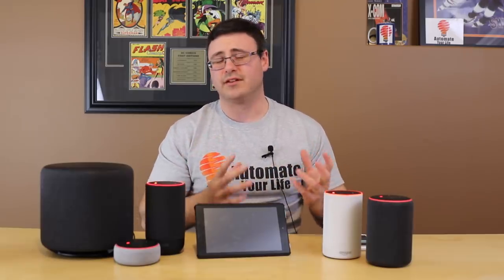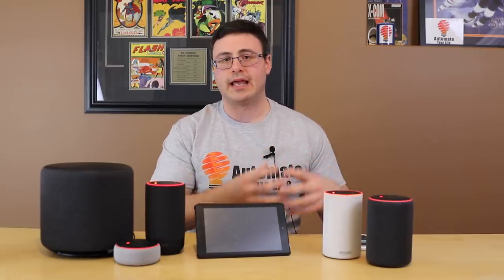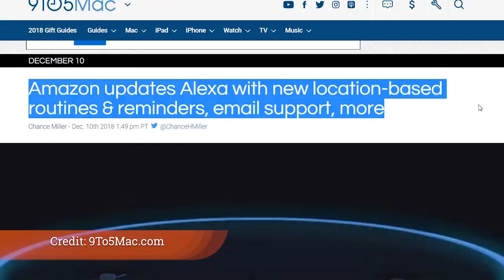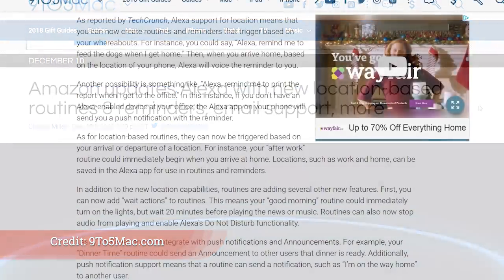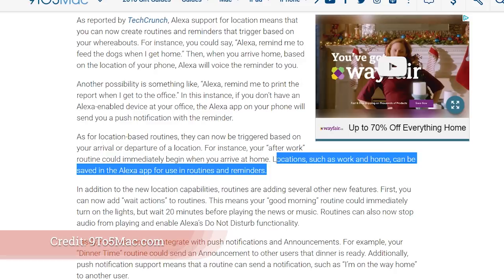The first thing I want to tell you about is location-based routines. You can trigger them when you get to a certain location, and that's going to be based on your phone's location. So you've got that application on your phone using location services, and you can trigger routines with that.